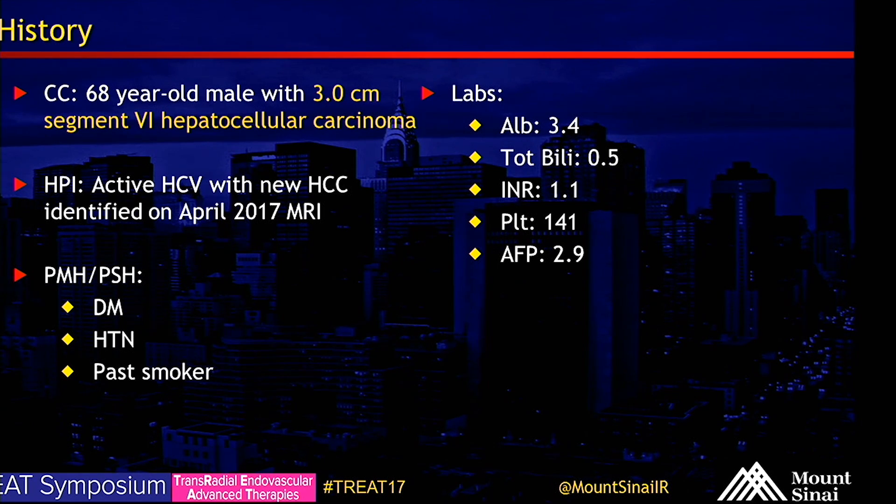Our patient is a 60-year-old male with a three centimeter segment six hepatocellular carcinoma, newly diagnosed in April. He has a past medical history of diabetes and hypertension, and is a past smoker. Relevant labs include albumin of 3.4, total bilirubin of 0.5, INR of 1.1, platelets of 141, AFP of 2.9.